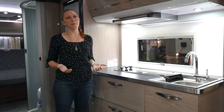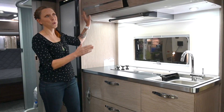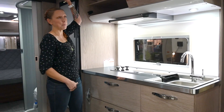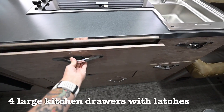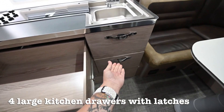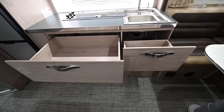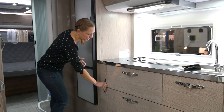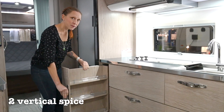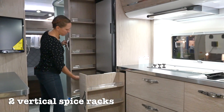Storage is always an important thing in a kitchen and this one has plenty. First there are two really large overhead cabinets. Next there are four really large drawers with safety latches so that they don't pop open while you drive. And one of my favorite uses of space are these vertical pantries they put in — there's a mini one to the right of the fridge and to the left of the fridge there's a full-size one.